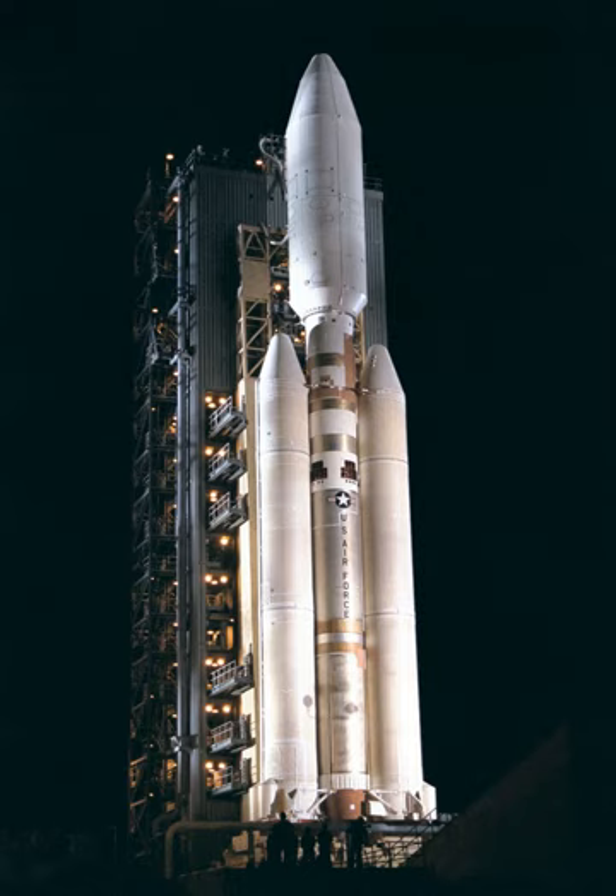On August 2, 1993, Titan IV K-11 lifted from SLC-4E carrying a NRO SIGINT satellite. Unusual for DOD launches, the Air Force invited the civilian press to cover the launch, and it became more of a story than intended when the booster exploded 101 seconds after liftoff. Investigation found that another SRM burn-through had occurred, albeit much higher up and later in the flight than 34D-9. This incident was found to have been caused by an improper repair job on one of the SRMs.